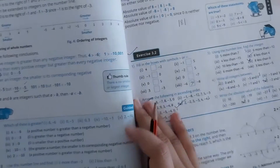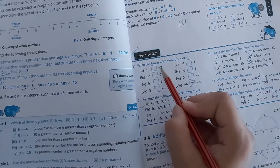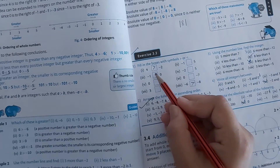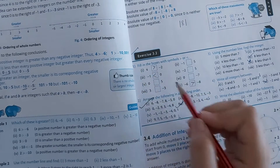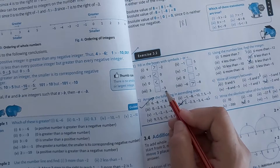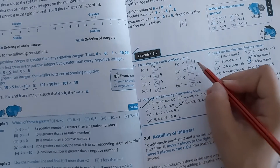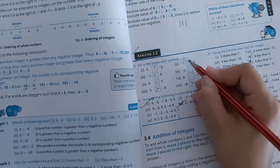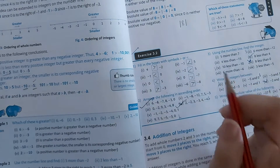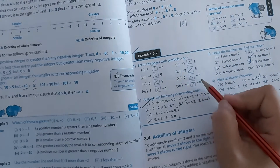Moving to our exercise. Our first question: fill in the boxes with the symbol greater than or less than. Simply: 4 and minus 2 — every positive number is greater than a negative number, so 4 is greater. Minus 1 and 0 — 0 is always greater than a negative number. 0 and 5 — all positive numbers are greater than 0. 3 and minus 3 — 3 is greater than minus 3. Minus 1 and 5 — every positive number is greater than a negative number. Minus 6 and minus 8 — the smaller the negative number, the greater its value, so minus 6 is greater than minus 8.